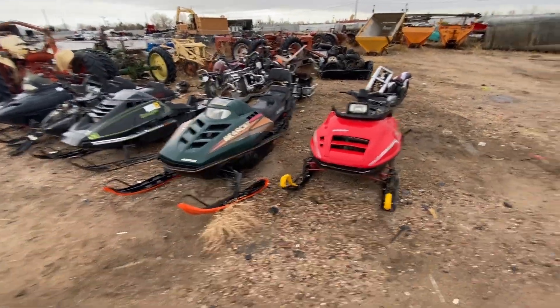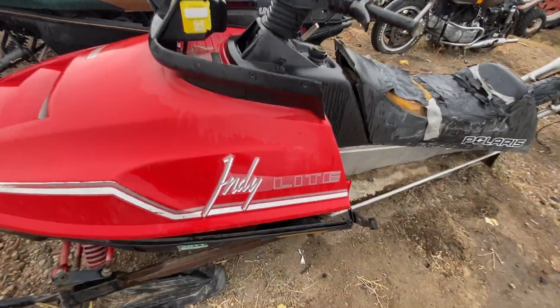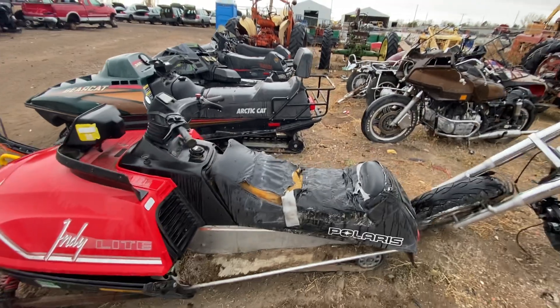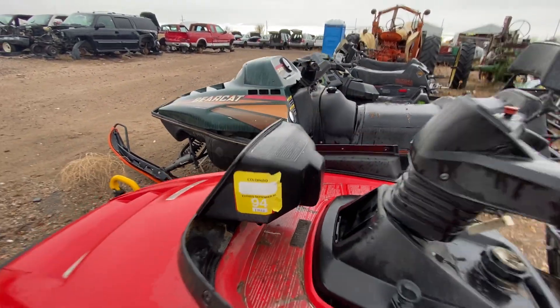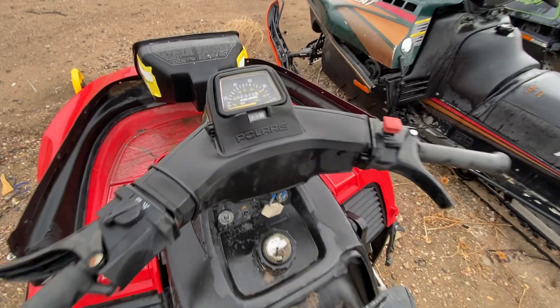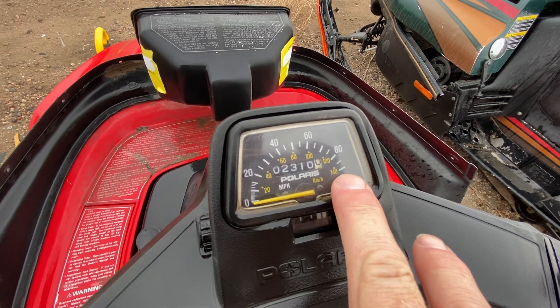So let's start right here. This is a Polaris, and the model is Indy Light. This one was last registered in 2011 in Colorado, so it's older than that — it has a '94 sticker so I'm guessing this is a 90s machine. Somebody here will obviously know. Let's take a look at the dashboard — wow, the speedometer goes up to 100 miles an hour.